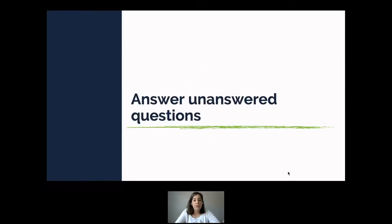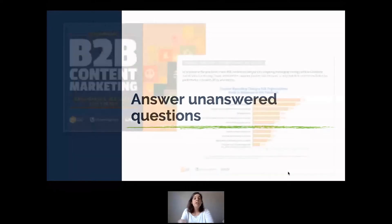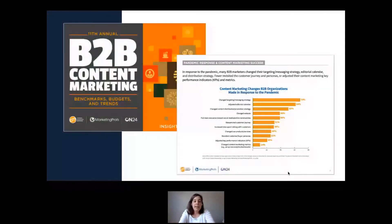You need to focus on what are the unanswered questions out there and how can you help answer them with survey data. For instance, if you want to understand how people are actually behaving, it's better to look at user data. But if you're trying to understand how people feel about things, those are the types of questions that survey-based research can answer really well.